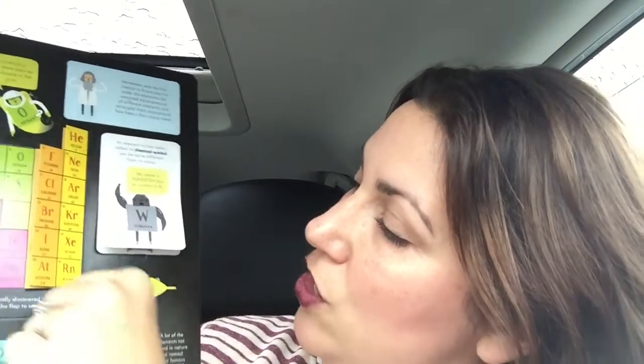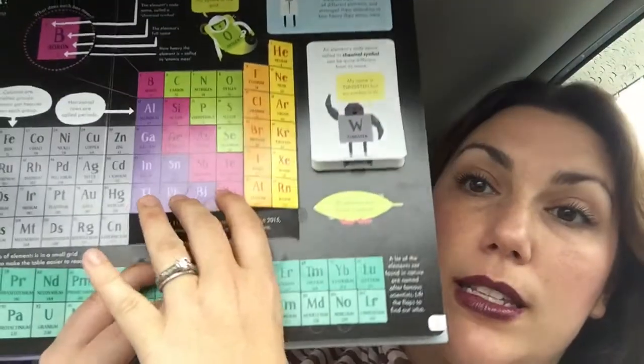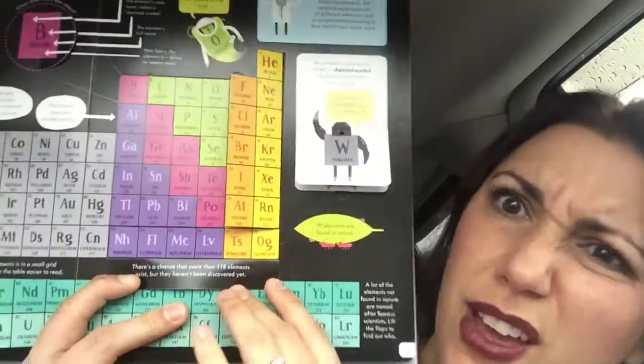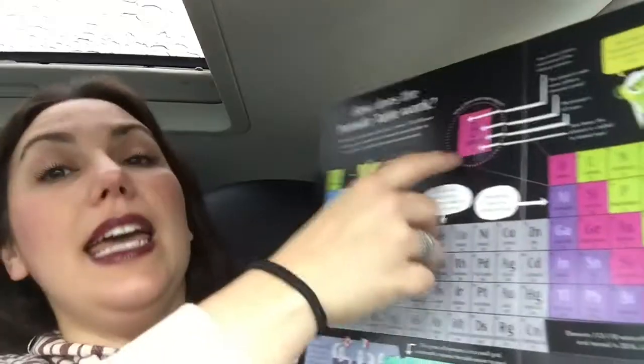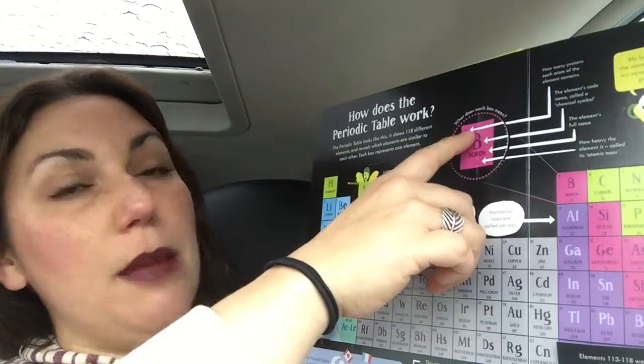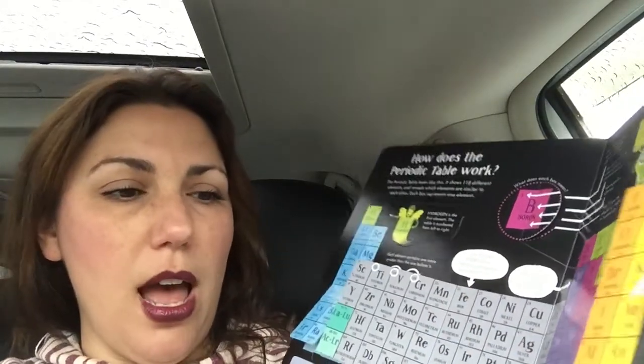It gives you little tidbits of info, like 92 elements are found in nature. I haven't opened this one yet — how cool is that? Elements 113 to 118 were officially discovered in 2015 and named in 2016. Lift the flap to see them! There's a chance that more than 118 elements exist, but they haven't been discovered yet. It also breaks down what the numbers mean — the atomic number is how many protons — and goes over the atomic mass, and shows you that the periodic table is ordered by atomic number. A lot of people don't know that.